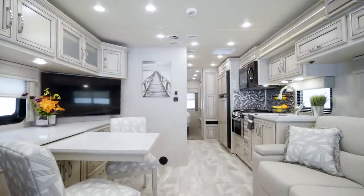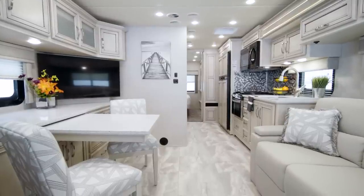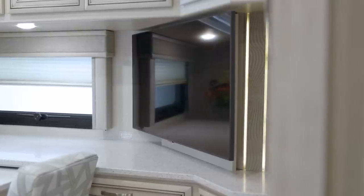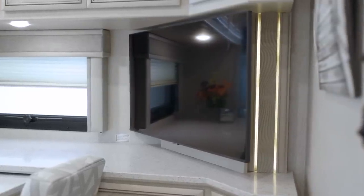A variety of other furniture options are available, so you can choose an arrangement that works for you. Your favorite movies and shows are always on hand thanks to the mounted Samsung LED TV.